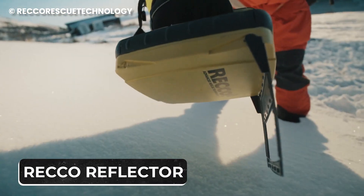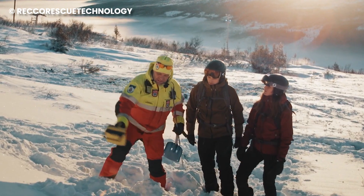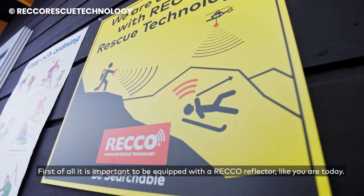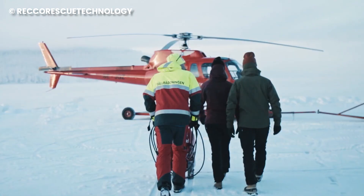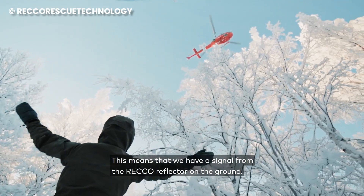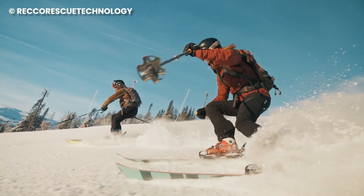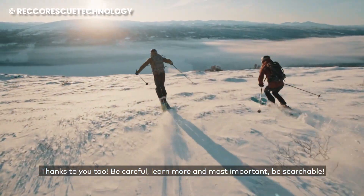Number 8: RECO Reflector. Will you be adventuring in the mountains anytime soon? You don't have to worry about becoming invisible to rescuers, especially if you have the RECO Reflector sewn into the hem of your garment. These lightweight marvels weigh next to nothing and are passive transponders, meaning they require no batteries or activation to function. Think of them as miniature beacons waiting to be seen. Over 150 brands integrate RECO reflectors into their products, from jackets and helmets to backpacks and boots, so your favorite gear might already be equipped. These little lifesavers are practically indestructible — built to last a lifetime, they won't age or wear out unless physically damaged. Explore with confidence, knowing you're always searchable, even if you get lost in the wild.